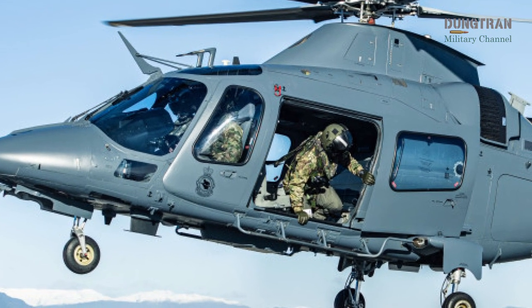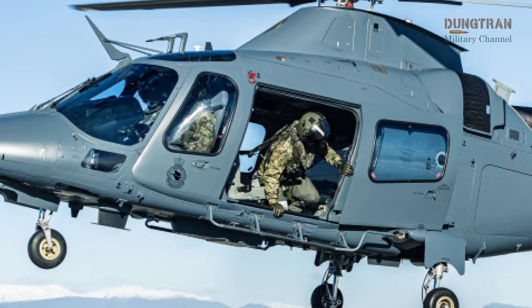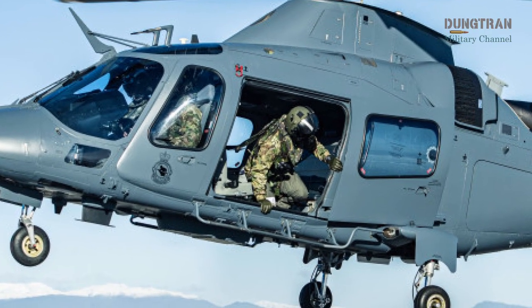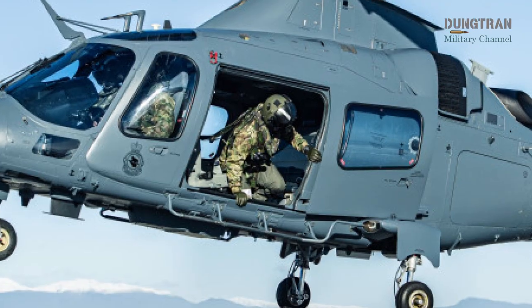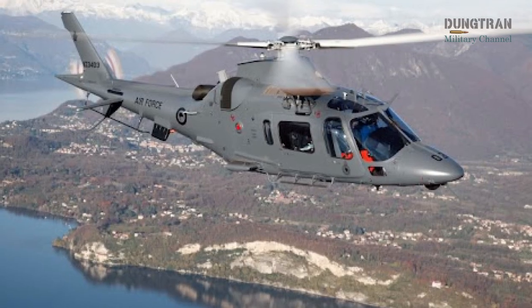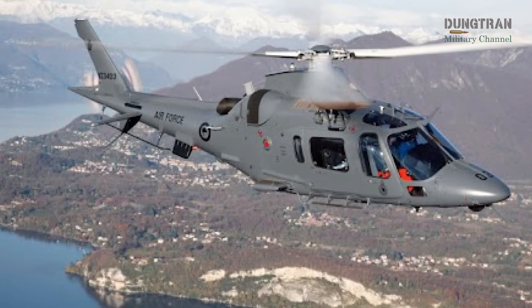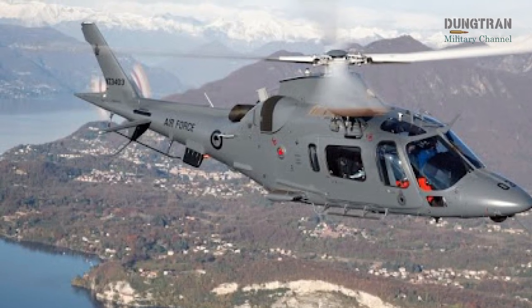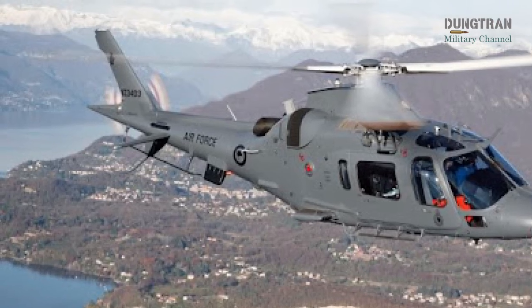The Royal New Zealand Air Force continues to rely on its fleet of Augusta-Westland A-109 light utility helicopters, the A-109 LUH, as a cornerstone of its rotary wing capabilities in 2025. This fleet of five operational helicopters, with one additional airframe reserved for spare parts, plays a critical role in training aircrew and supporting a wide range of operational missions.